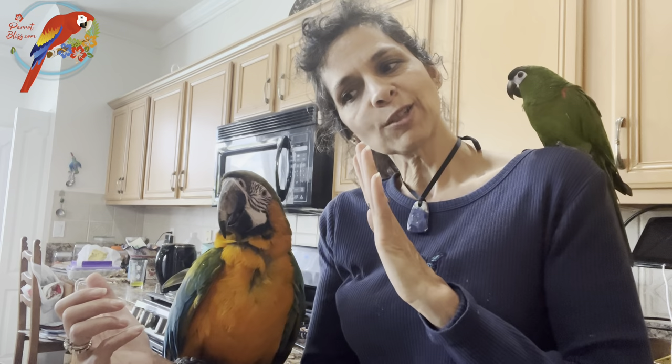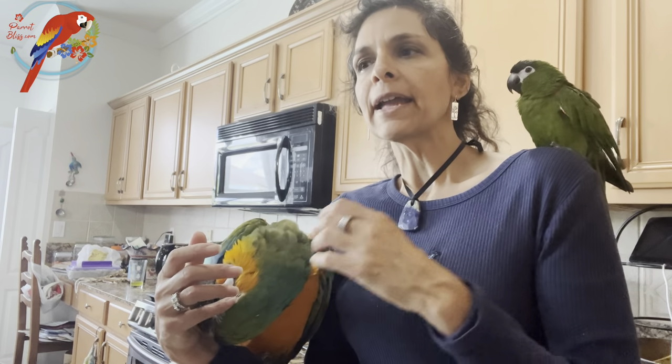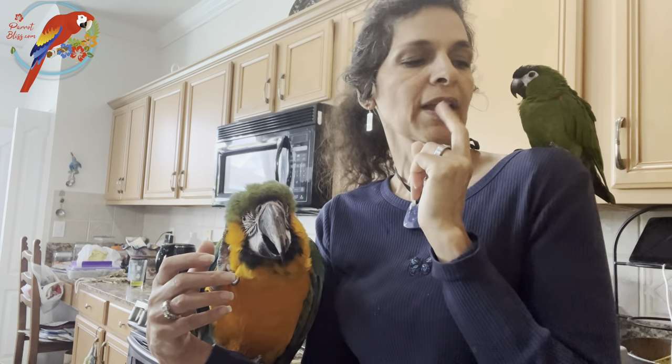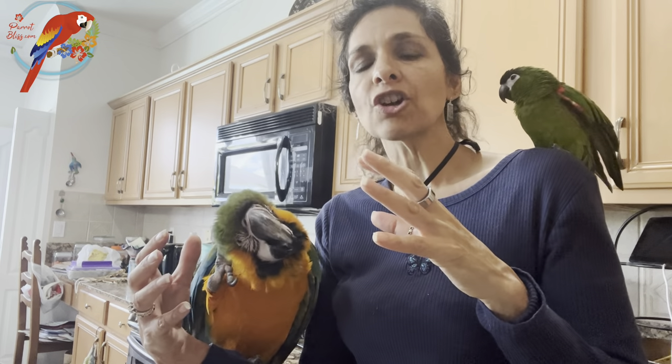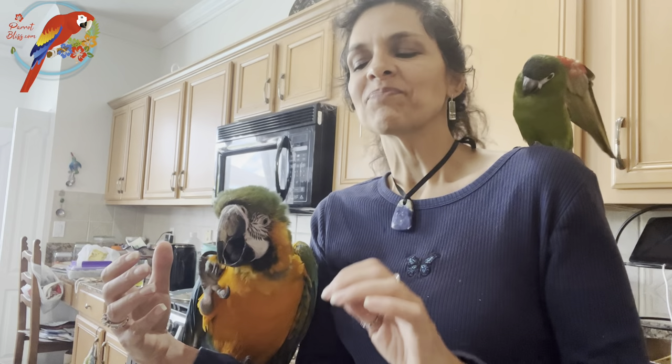If you've ever had a larger conure like a blue-headed conure, Emerald is probably very similar. I really think we've compared her to a conure before — maybe a cranky one. They're both great.